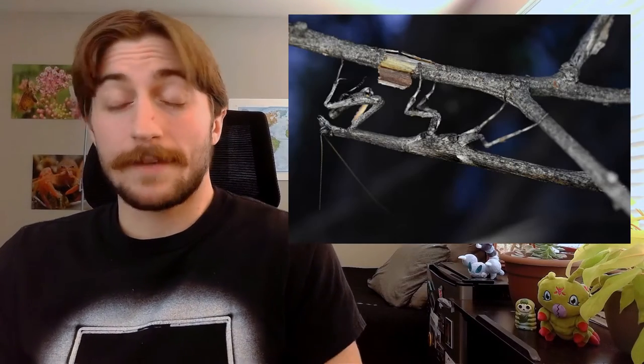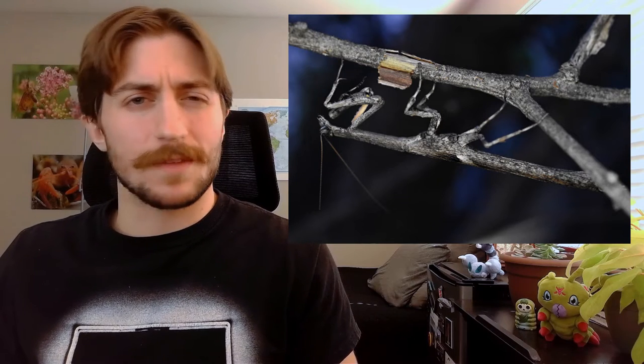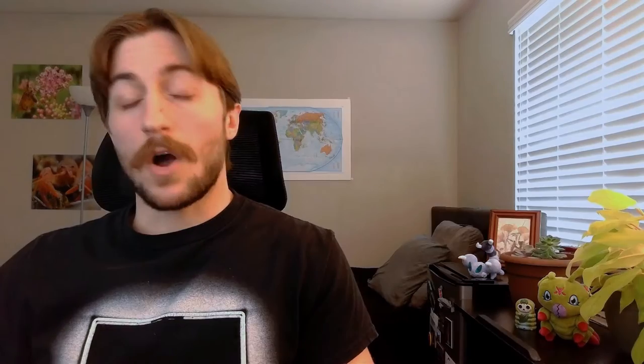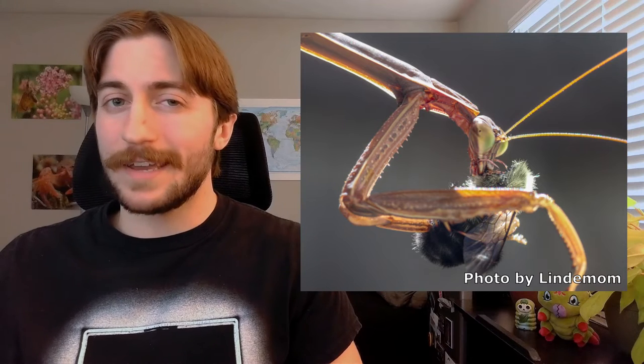It's hard to say anything bad about mantids. They never really come into direct conflict with humans, unless you're afraid of them — I mean, they can give you a boo-boo on your finger, but that's about it. On the contrary, they're fantastic natural pest controls and a great way to keep other insects off your crops. However, since they're generalists, they're likely to also be eating the other predators on your crops as well as the pollinators, so it's kind of a double-edged sword.